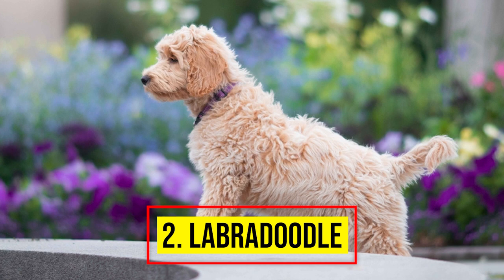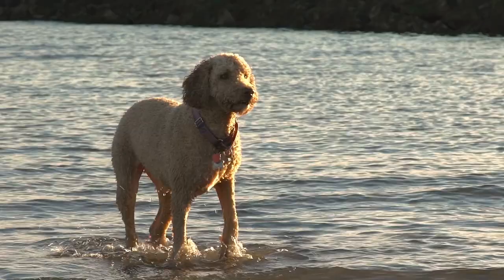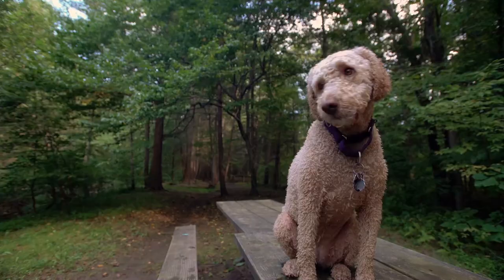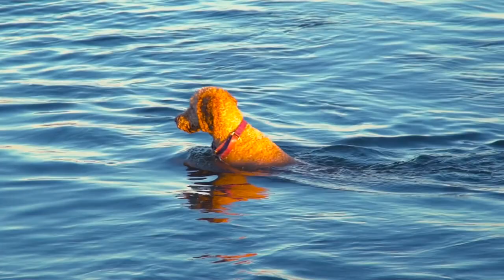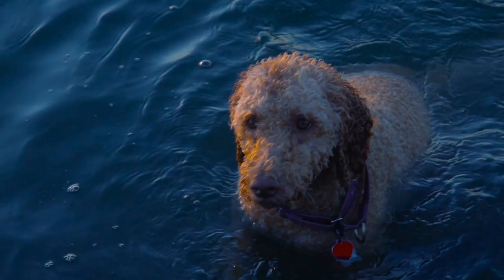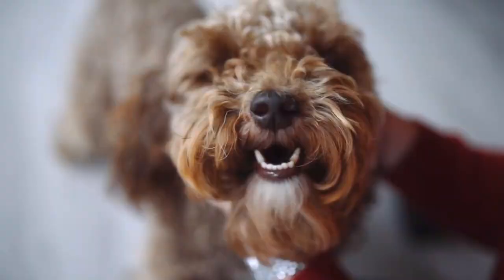Number 2: Labradoodle. You can't have a list of cute hypoallergenic dogs without including the Labradoodle. Labradoodles are a cross between a Labrador Retriever and a standard or miniature Poodle — what you get is a friendly, active, loyal dog who doesn't shed. However, choose a dog that is a second-generation mix, where both mother and father are Labradoodles if possible. If you're looking for specific traits such as low shedding, make sure the parents have it and your pup is more likely to exhibit that trait too.